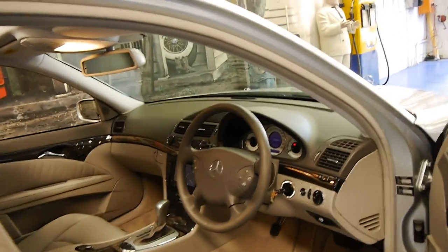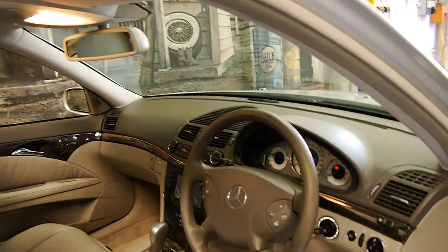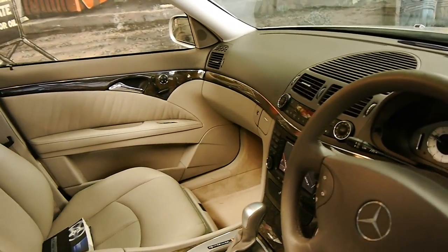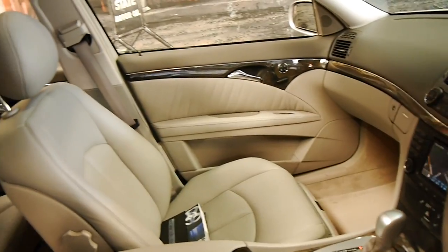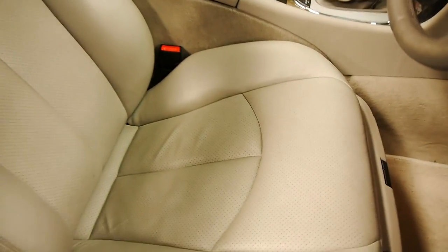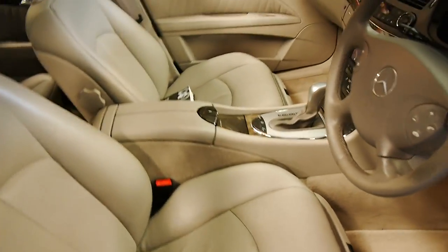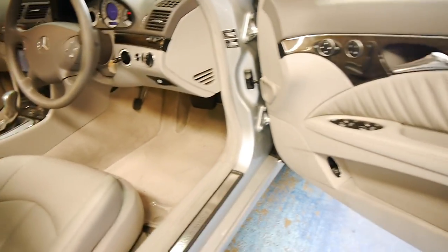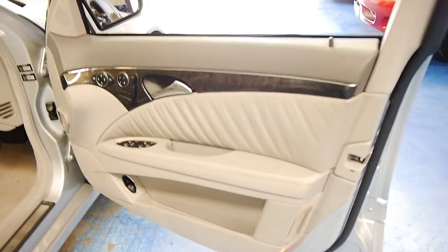This car's done just 96,000 kilometres from new, and it's in particularly good condition. In fact, it's easily one of the best E500s we've had, right down to the leather seats. The car's just come in — it's nice and soft, there's no damage to the leather at all whatsoever. This steering wheel is in good condition. It's just a stunning car.